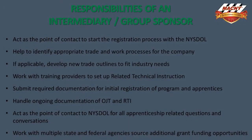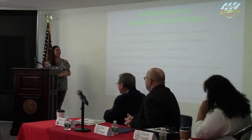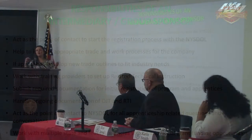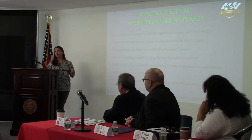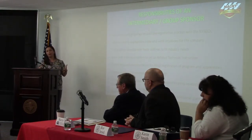Our role at MAACME is to be the intermediary in a program. We act as the point of contact to register with all that paperwork — we like to fill out the paperwork for you. We help to identify the appropriate trade and work processes for the company, because there are many trades across the state and not one trade is best for each company. If it's not a trade that's already out there, we'll help you to customize it and bring in everyone needed to go over the trade that's best fit for you.